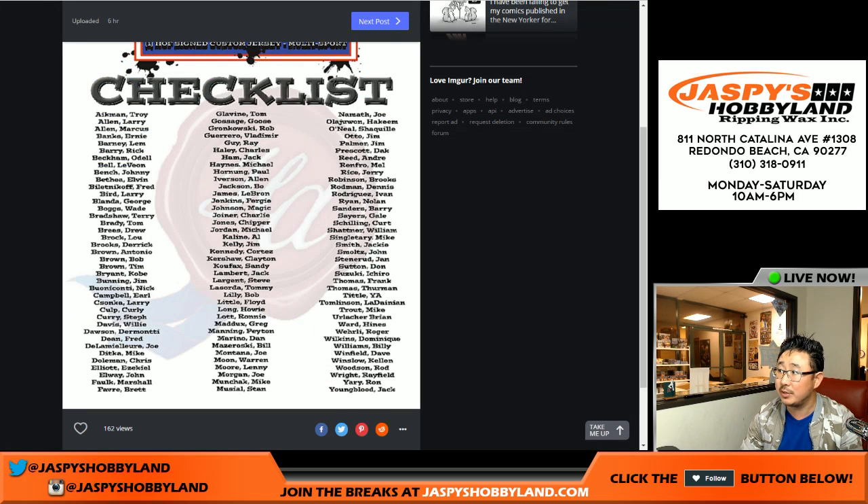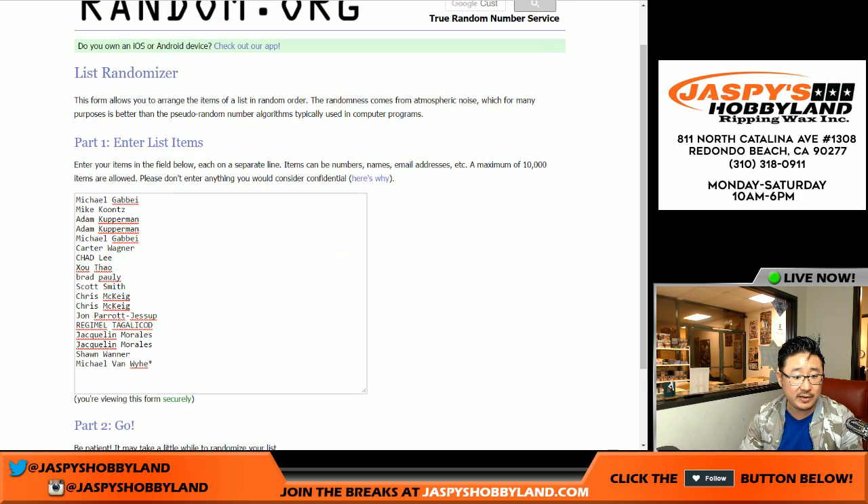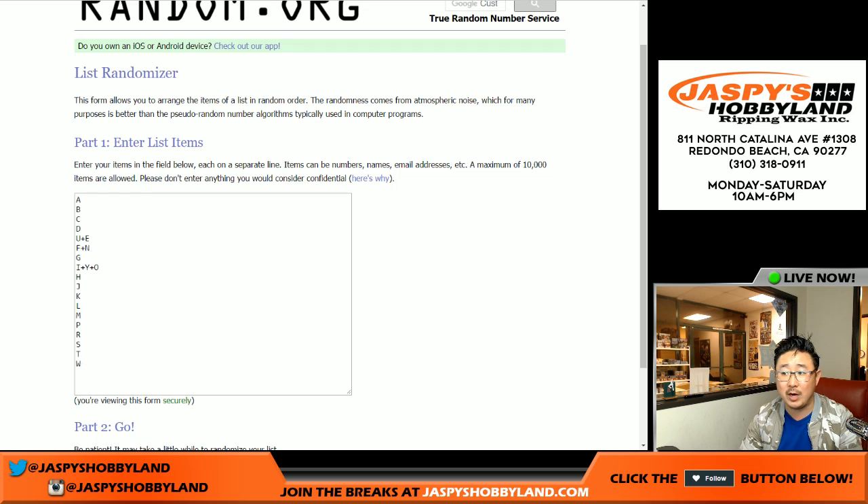Here is the checklist right here, just to put it on camera, put it on wax on the recording. There's everybody at this particular break and there are the random last name letters — first letter of the last name.